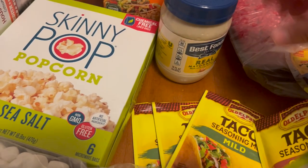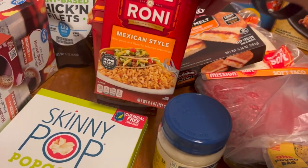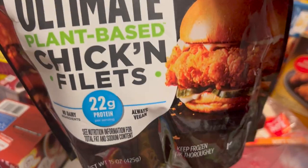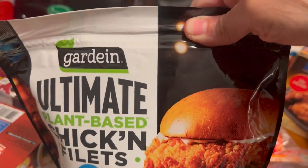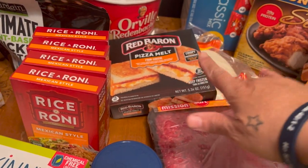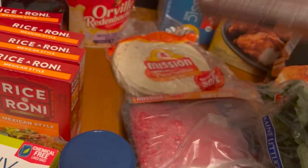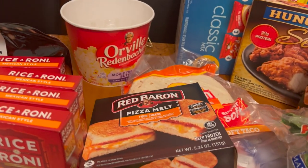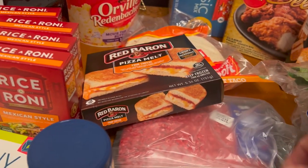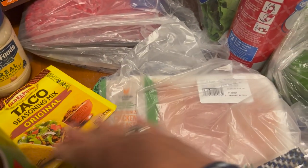Got some taco seasonings - one original and three mild. Got some Best Foods mayonnaise, some Rice-A-Roni Mexican style rice, four of those. Got some ultimate plant-based chicken filet patties and some Red Baron pizza melt with cheese in it. Some tortillas in the back, some Orville Redenbacher popcorn in the tub, got some ground beef, some mild cheddar, and some chicken fillets.